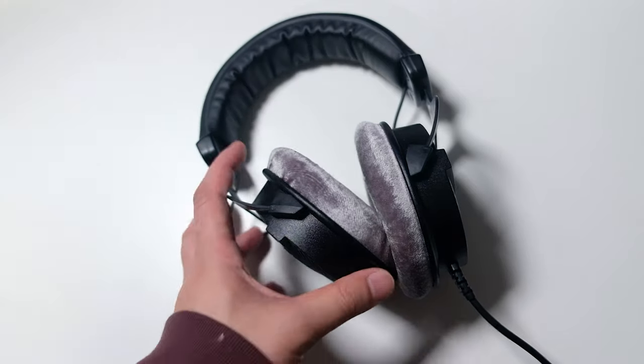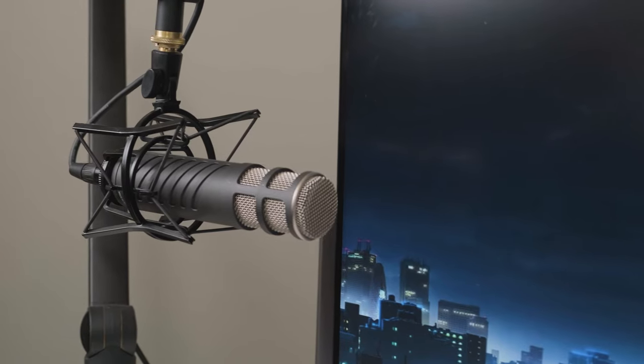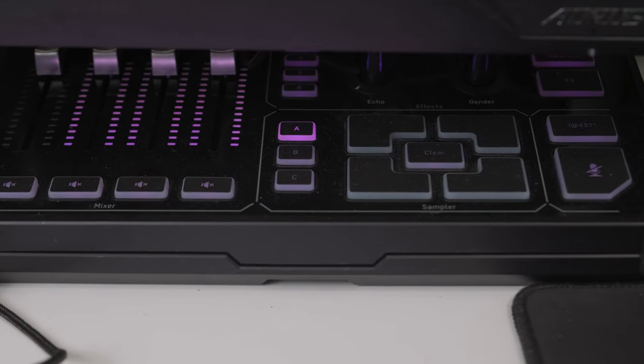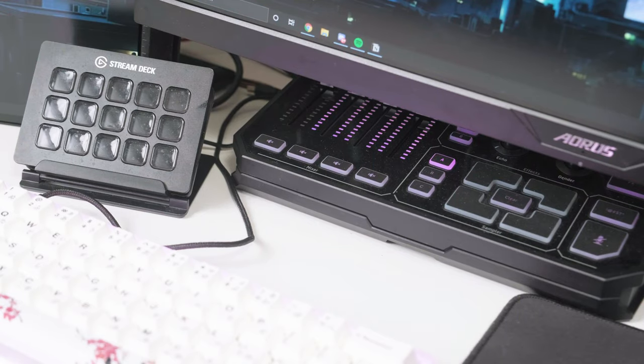My audio setup now consists of the Beyerdynamic DT 990 Pros. My microphone is the Rode Procaster and that's plugged into the GoXLR. For the rest of my streaming gear, I use the Stream Deck which has been very useful and definitely has been worth the money, and I use the GoXLR for the audio interface.